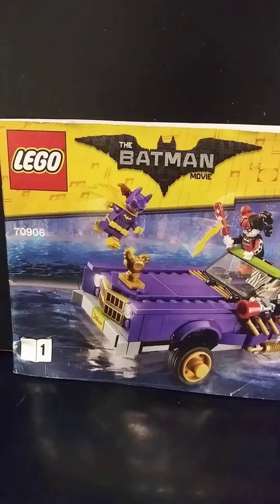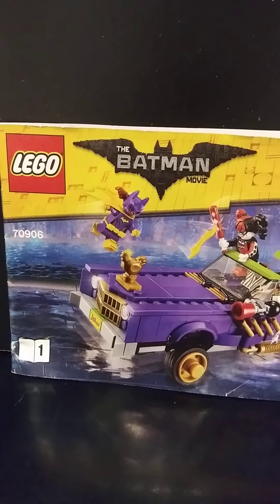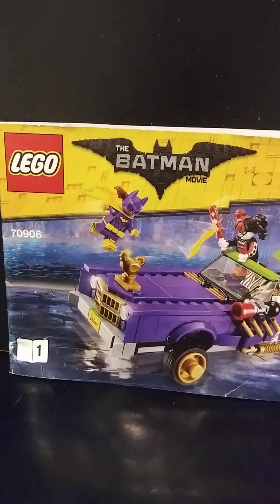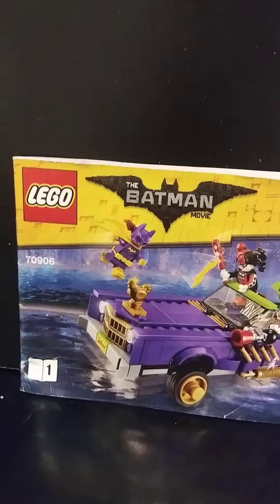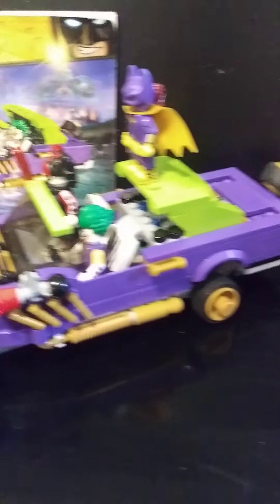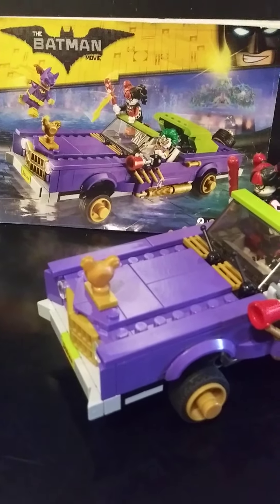Hey guys, this is Sadler Bricks here. It's been a while since I did a video, but I wanted to bring you something. It's not new, it's a little old, but it's from set 70906. I found this set on the marketplace — I didn't get a chance to buy it brand new.